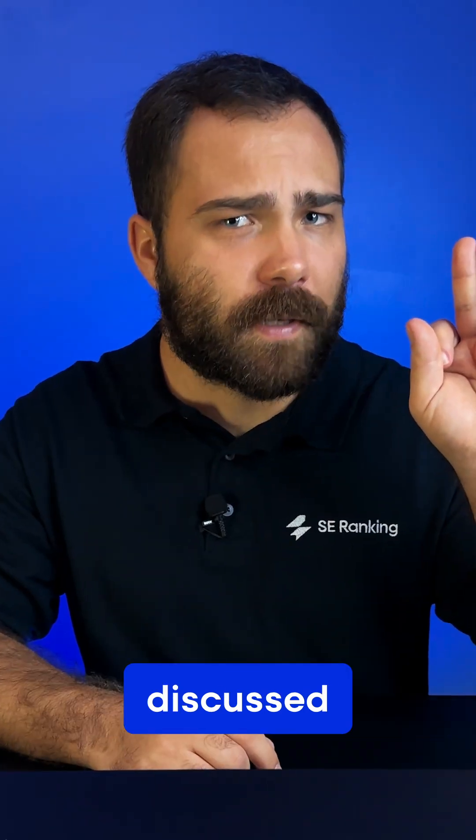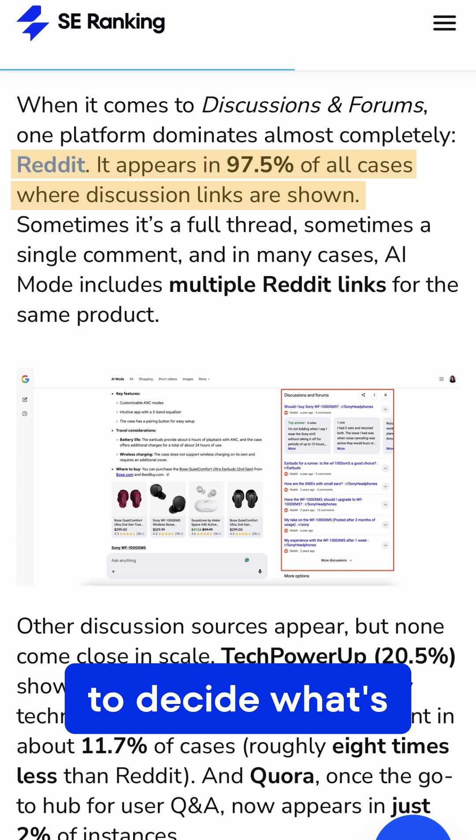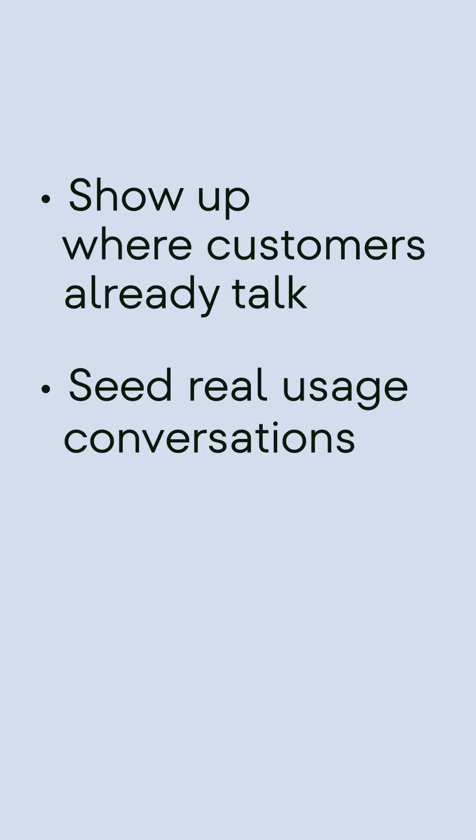Tip 3: Get your brand discussed on Reddit. Reddit appears in 97% of discussion blocks — AI Mode uses it to decide what's credible. So show up where customers already are, seed real usage conversations, and don't astroturf. It shows.